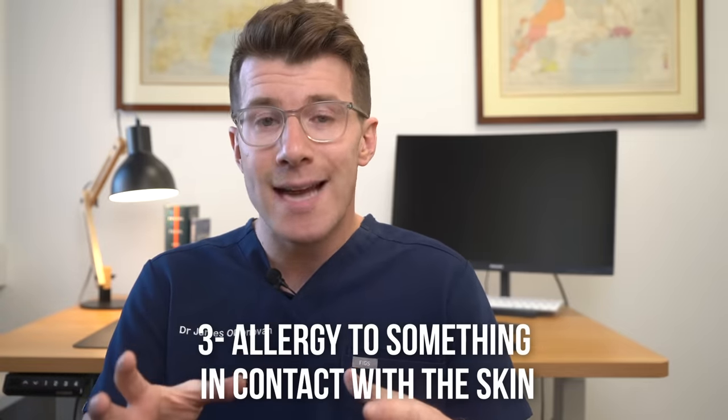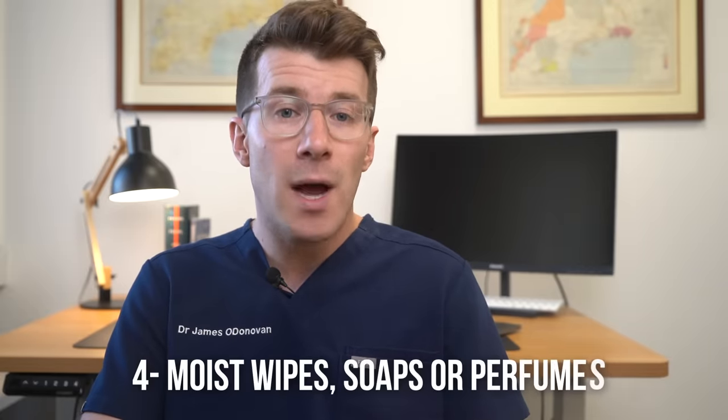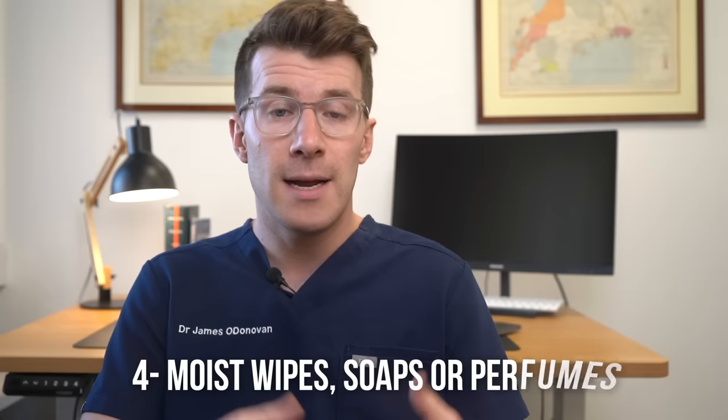Your itchy bottom may also be due to an allergy to something in contact with the skin around your bottom — for example, fragrance in fragranced toilet paper, local anaesthetics or preservatives in creams used for piles, condoms, or lubricants. The skin around your bottom is also very thin and sensitive and can easily be irritated by moist wipes, soaps, or perfumes, which may make the skin sore and contribute to the sensation of an itchy bottom.